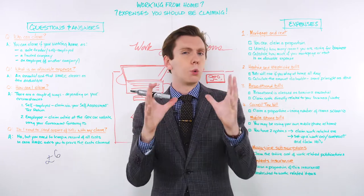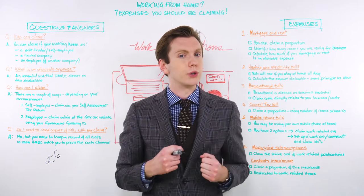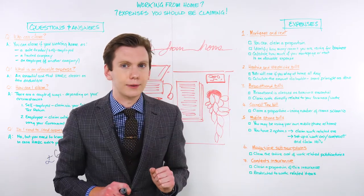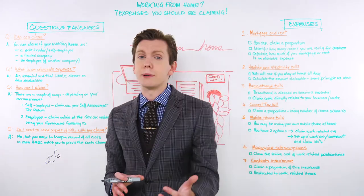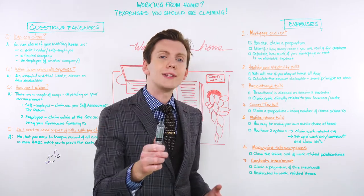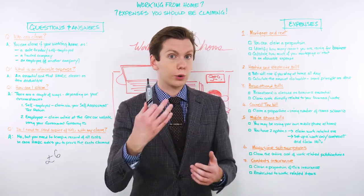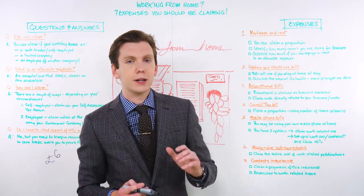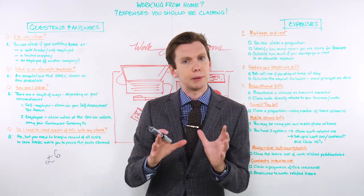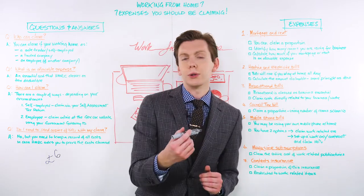Okay, so we've covered what allowable expenses are and how to claim them. Now let's talk about what you should be claiming. Straight in at number one is your mortgage and rent. Costs associated with your business premises have historically always been tax-deductible, and it works the exact same way if your business premises or home office happens to be your home. If you rent your home or pay a mortgage, HMRC allows you to claim a portion of those costs as an allowable business expense on your annual tax return.